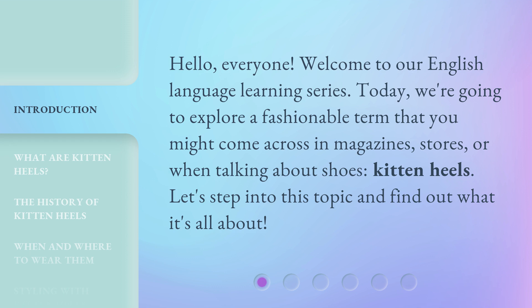Today, we're going to explore a fashionable term that you might come across in magazines, stores, or when talking about shoes: kitten heels. Let's step into this topic and find out what it's all about.